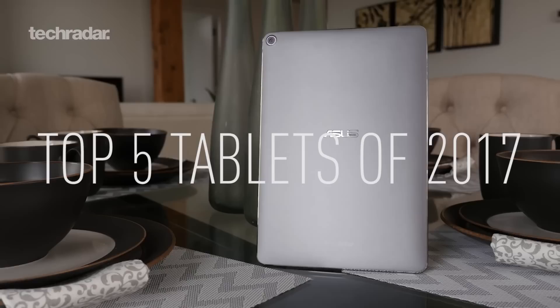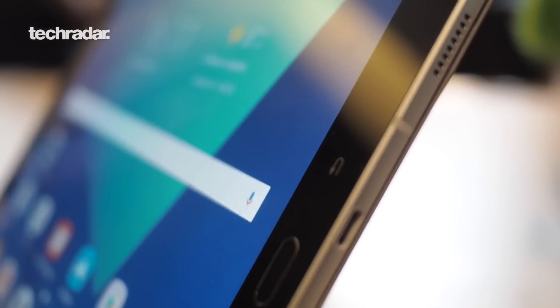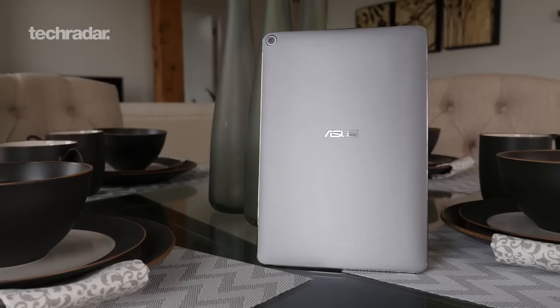Tablets aren't the most innovative tech product you can buy at the moment — not many people are upgrading because they're quite happy with their old iPad or older tablet. But there are some new products out there, including the Samsung Galaxy Tab S3 and a brand new iPad, so we thought it was time to update our best tablet list. Here are our top five tablets that we think you should buy this year.